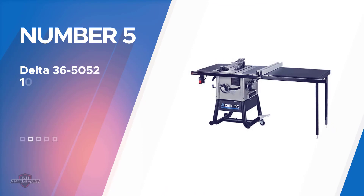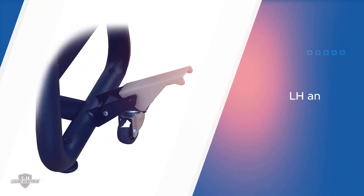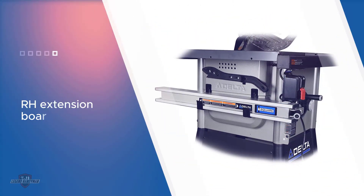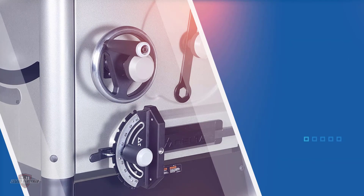Number five: Delta 36-5052 10-inch table saw. If you check out the best Delta table saw reviews, this model will definitely be one of the best units. It is a beast in every possible way — its delivery is impressive, and it comes with a decently powerful motor and some impressive features.